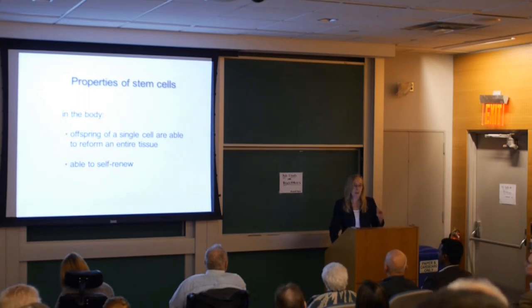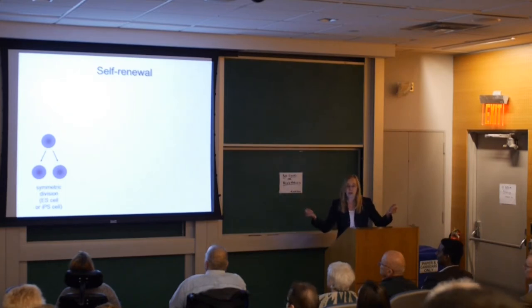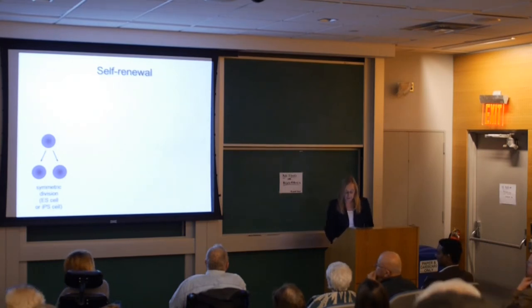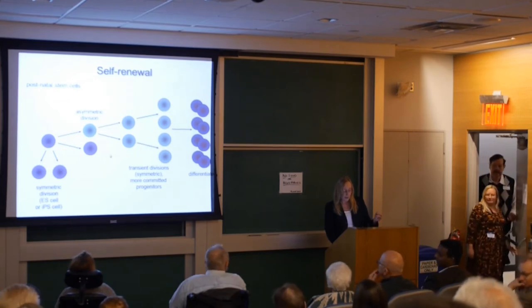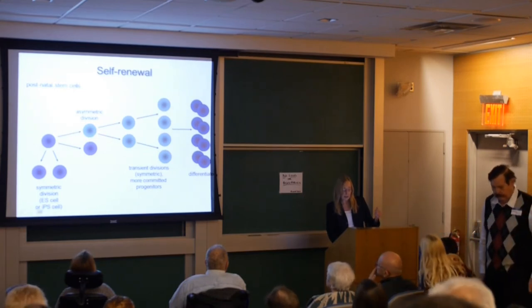Self-renewal is a very big part of stem cell biology. A stem cell can divide in several different ways. It can divide so that both daughter cells remain stem cells — this is the mechanism used in embryonic and pluripotent stem cells, which have the ability to make every cell in the body. They divide symmetrically, with both daughters remaining stem cells. After we're born, it's thought that when a stem cell divides, one daughter cell remains a stem cell.